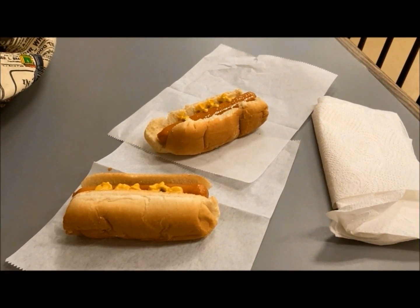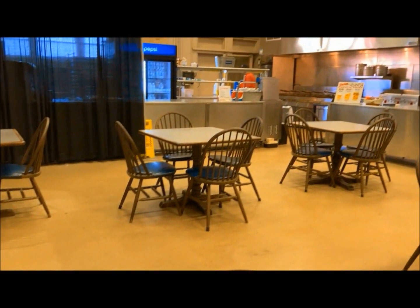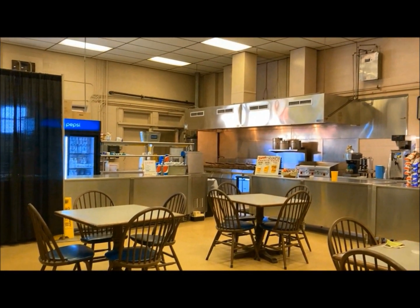Stopping in the Blue Hall Canteen, I got my York Meet traditional hot dogs. Lots of memories in this room going back to 1970.